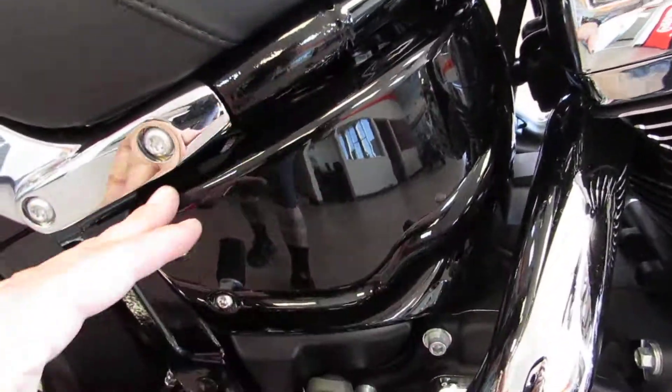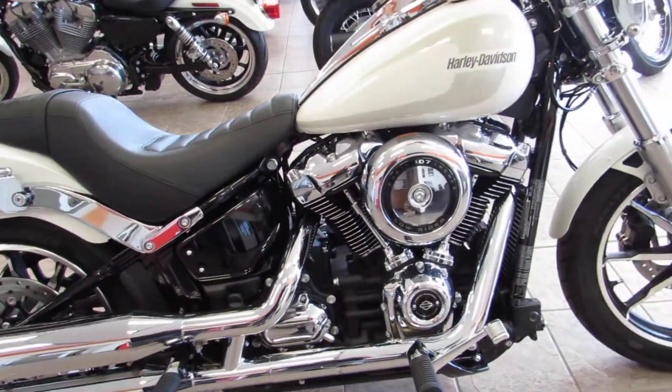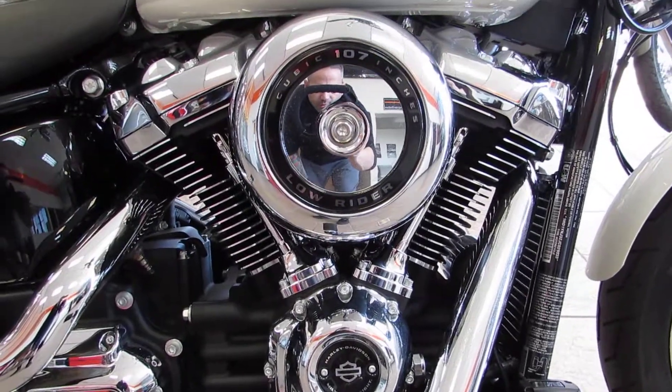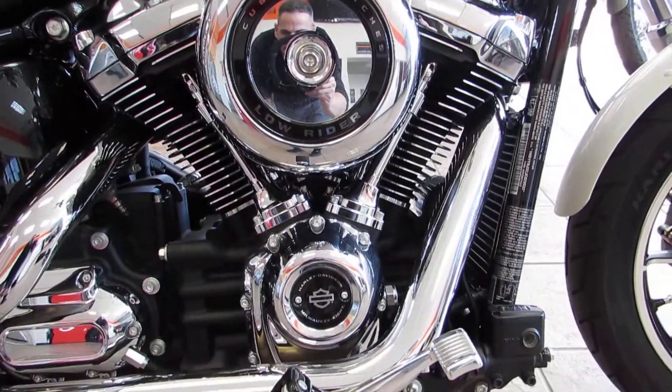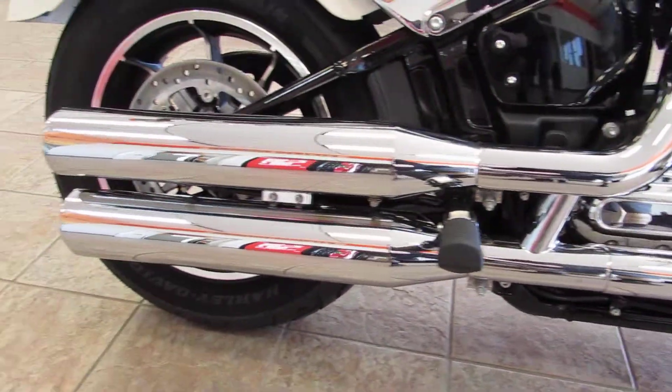Completely new frame design with that monoshock behind what used to be the oil bag on the Softails. They got the 107 cubic inch Milwaukee 8 motor, four valves per head, single underhead cam, classic Lowrider staggered dual exhaust.